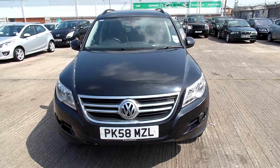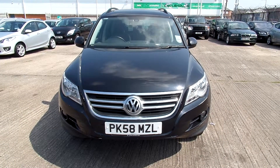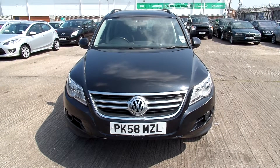Welcome to Rybrick Volvo in Warrington. Today we have for you a Volkswagen Tiguan. It's a 1968cc diesel — the Escape TDI 140.